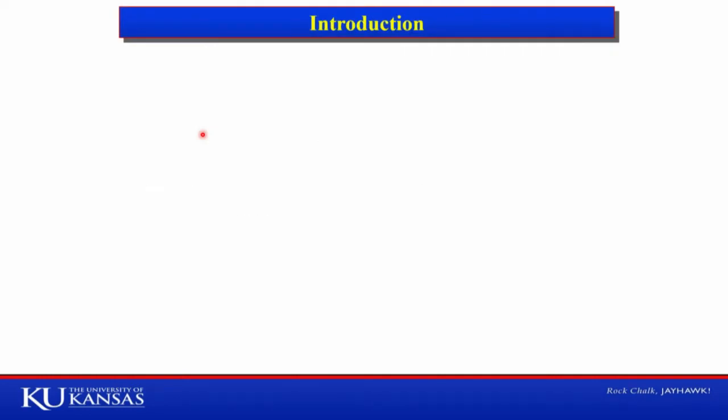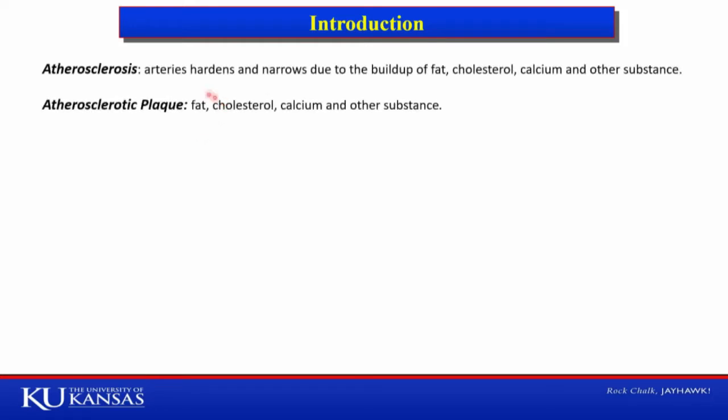Here is some introduction about the research work. Atherosclerosis is a disease in which arteries harden and narrow due to buildup of plaque — fat, cholesterol, calcium, and other substances. This mass of fat, cholesterol, calcium, and other substances is known as plaque.